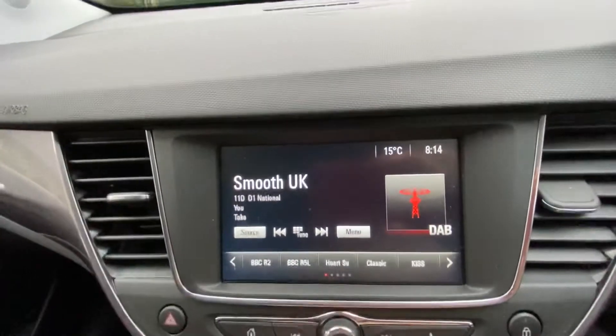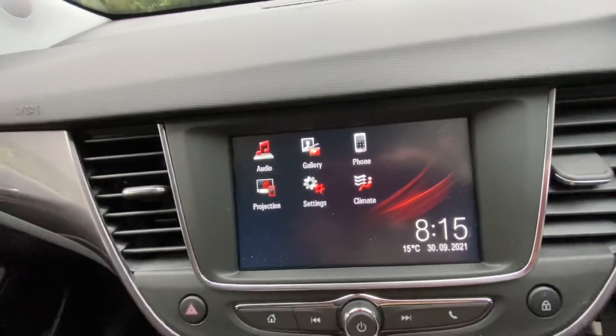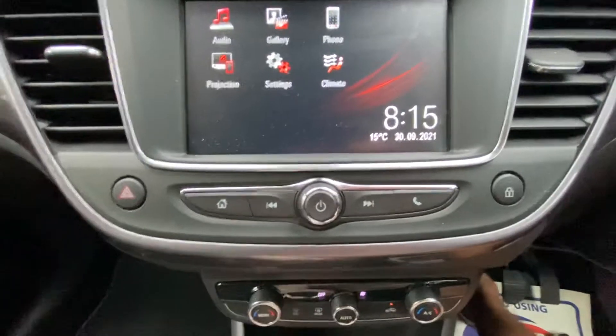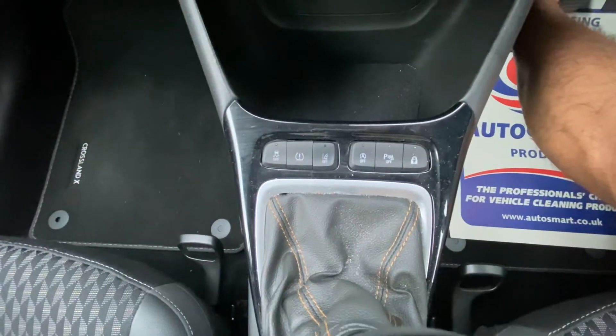It has FM, AM, and DAB radio, plus USB and Bluetooth connectivity, phone projection, and a gallery. The car also benefits from air conditioning with dual climate control, a 12-volt port, and a tire pressure monitoring sensor.